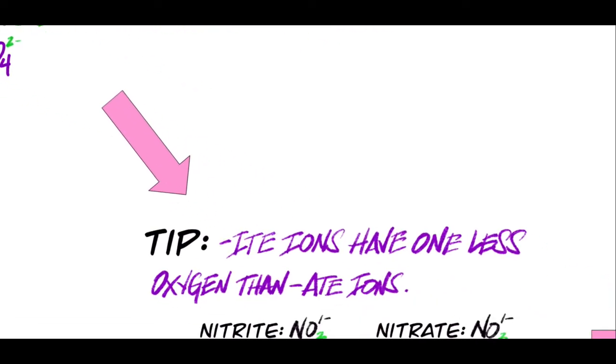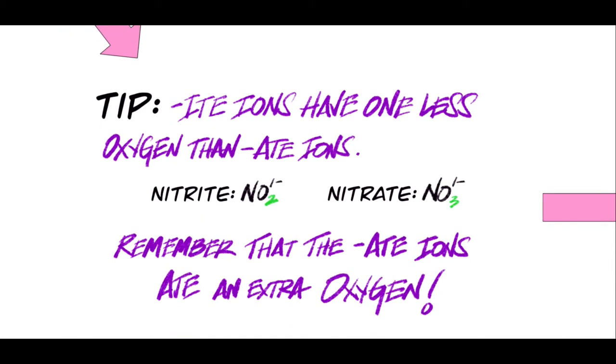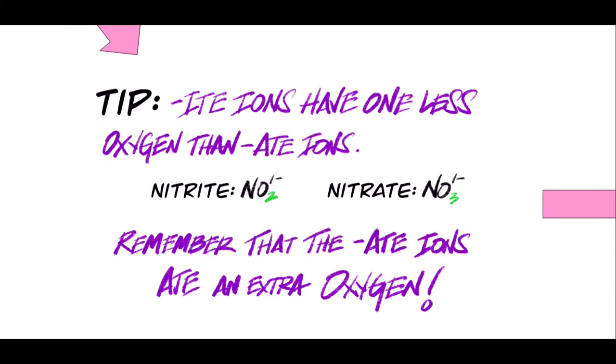I have one more tip for you. You've probably noticed that on your list of ions there are some that seem to have two different options — for example, you have nitrite but you also have nitrate. What's the difference between the two? It turns out that the suffix -ITE always means one less oxygen than the suffix -ATE. So nitrite has two oxygens but nitrate has three, and this pertains to things like sulfate and sulfite as well. What I always remember is that the -ATE version of the ion ate an extra oxygen — it consumed an extra oxygen atom and therefore it's always going to have one more than the -ITE version, which is a little bit lighter.